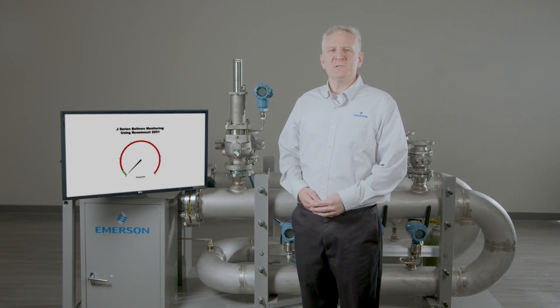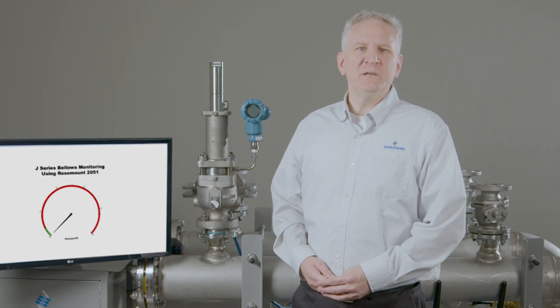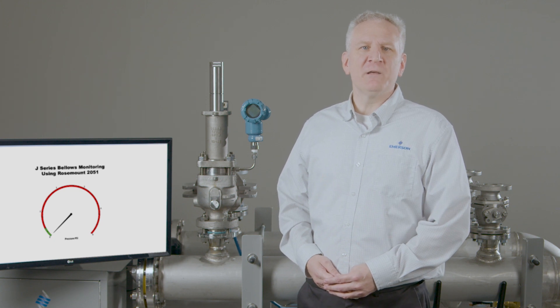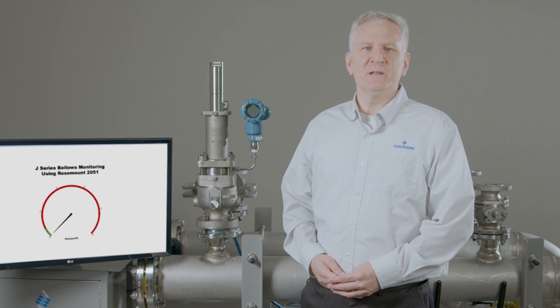In addition, the bellows serves as a barrier to isolate critical valve components inside the bonnet chamber from exposure to corrosive media. Furthermore, in the event of a bellows failure, the peer-reviewed bonnet vent must remain open to atmosphere to ensure pressure is not accumulated in the bonnet, which could alter the valve's set pressure.